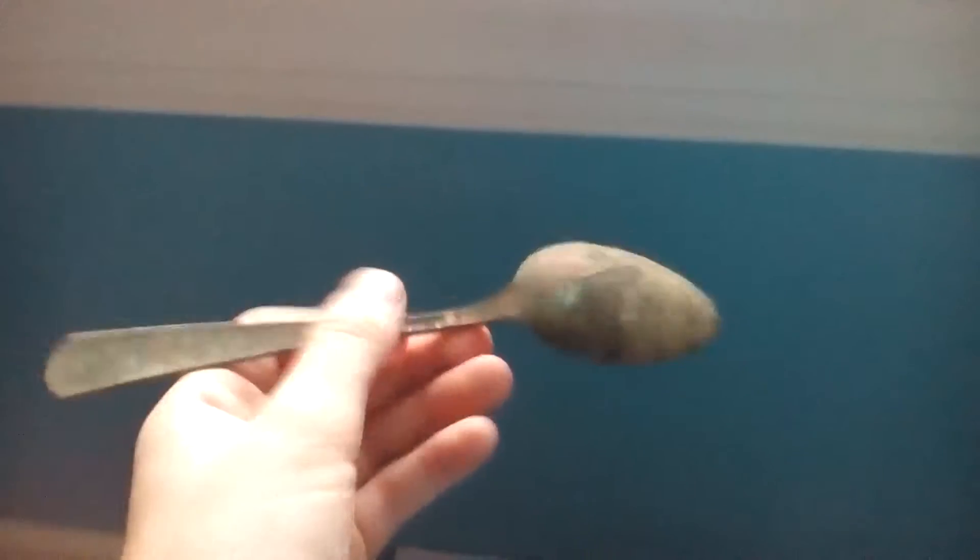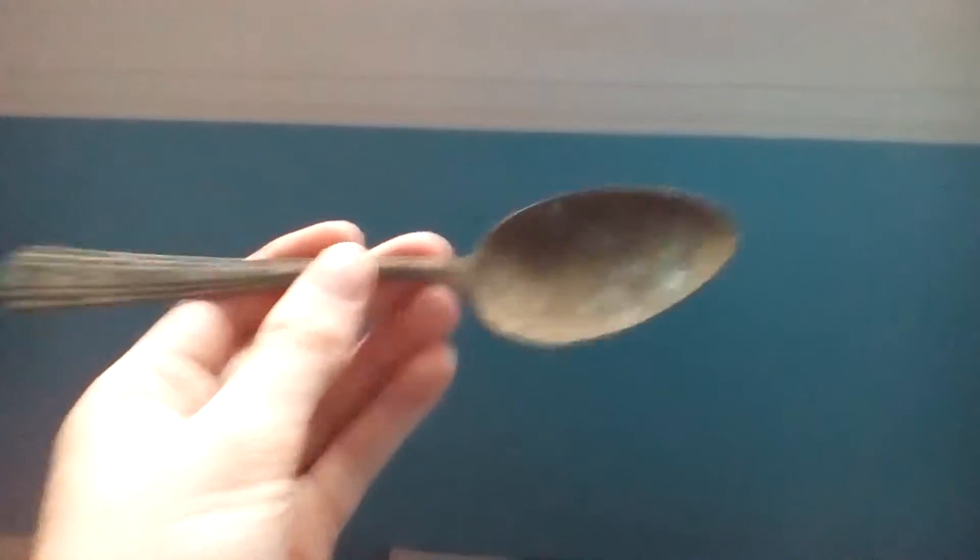Next thing — got a nice measuring spoon, it's a one-half tablespoon. And then a nice silver-plated spoon; no company name, just the silver plate on it. Pretty cool.